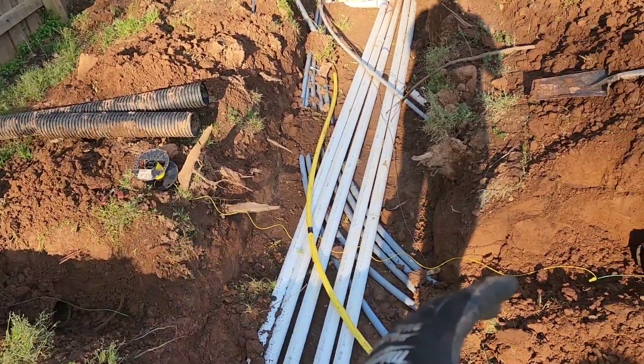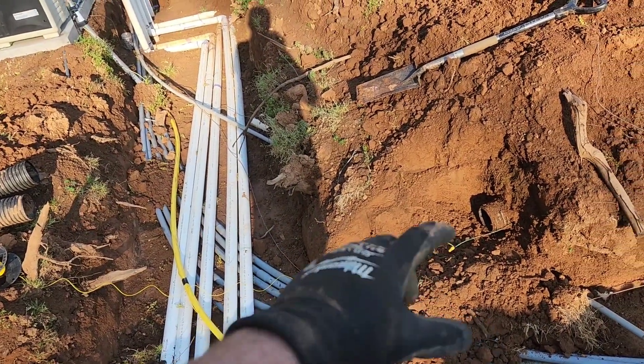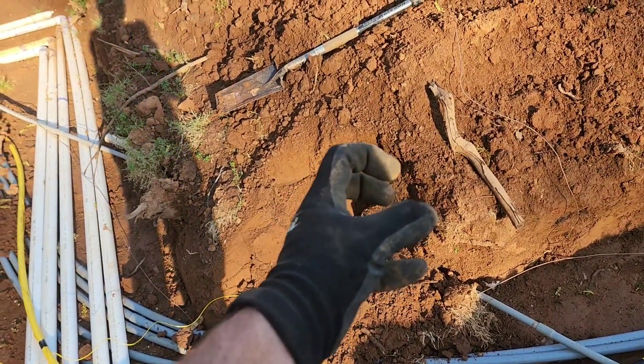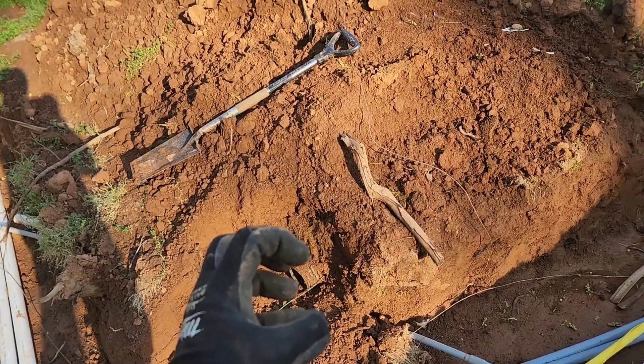You can see it came out in sections, and when the excavator is pulling, the corrugations in the ground actually keep it from pulling the whole system. It will break the pipe rather than pulling the whole system.